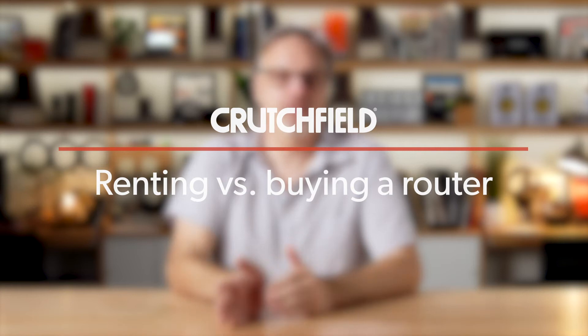Hi, I'm Eric. I'm a writer here at Crutchfield, and today we're going to talk about the difference between buying and renting your router.